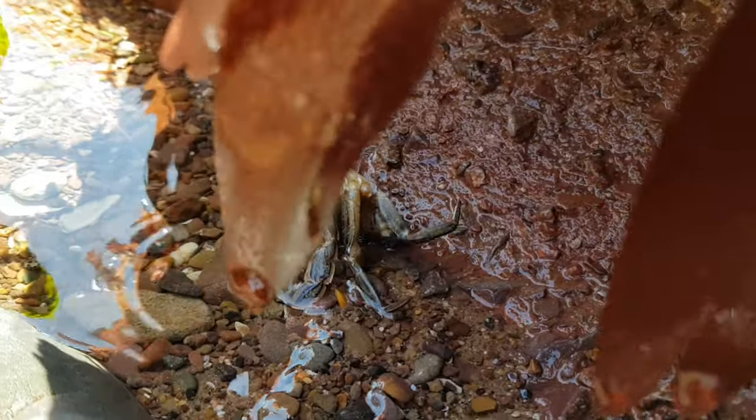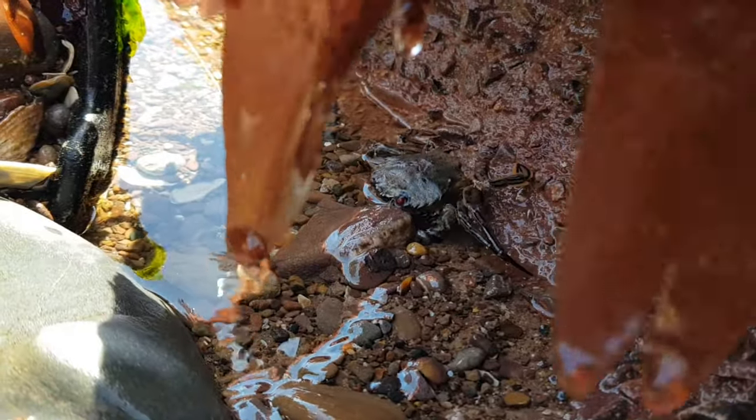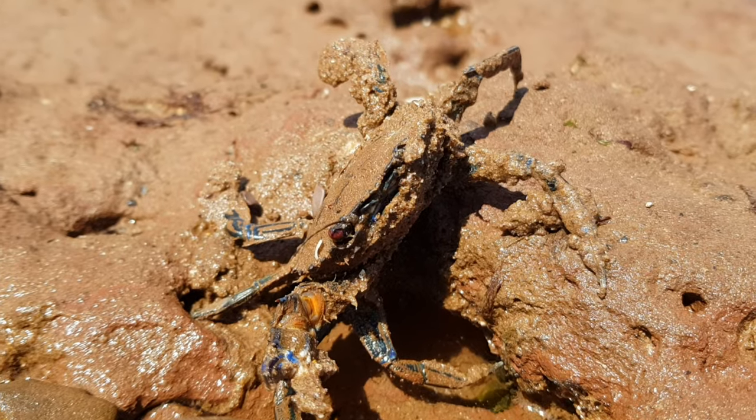So that's everything you need to know about the Velvet Swimming Crab. I hope you all enjoyed and learned something new. Thank you all for watching and I'll see you next time.